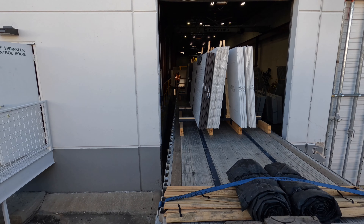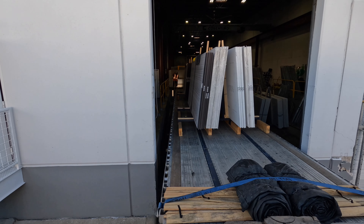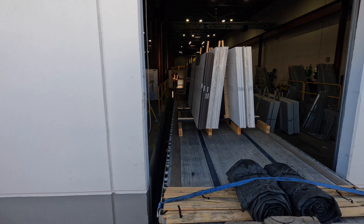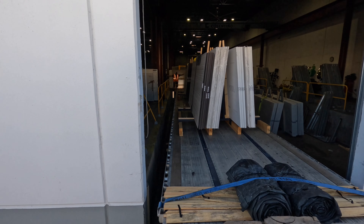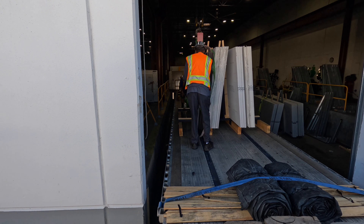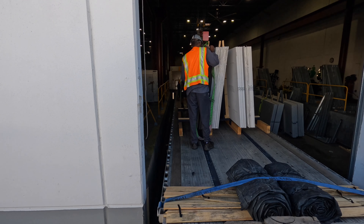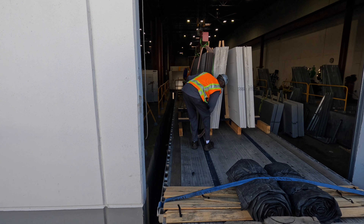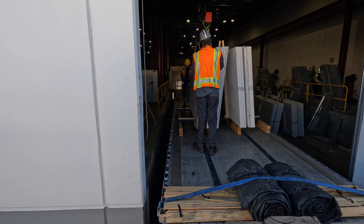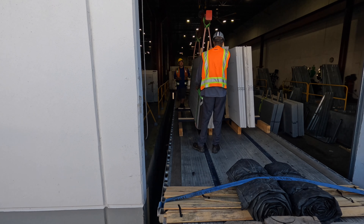Everybody ain't able. But listen — when you have to move a vehicle and you're not comfortable that you're going to be able to make those maneuvers without damaging the load or the property, and the customer is insistent that you move that truck with no securement, don't do it. Call safety and let them tell you whether to proceed or not.